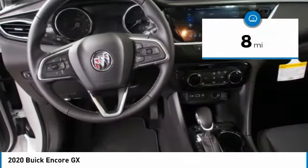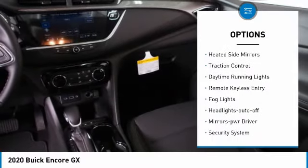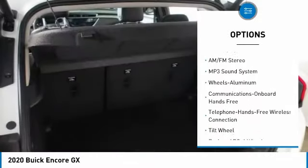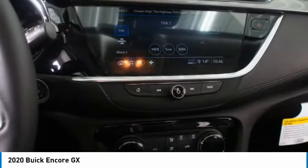This vehicle has less than 100 miles. Here are some of this vehicle's great options: all wheel drive, aluminum wheels, heated side mirrors, traction control, daytime running lights, remote keyless entry, fog lights, auto off headlights, power driver mirrors, security system.